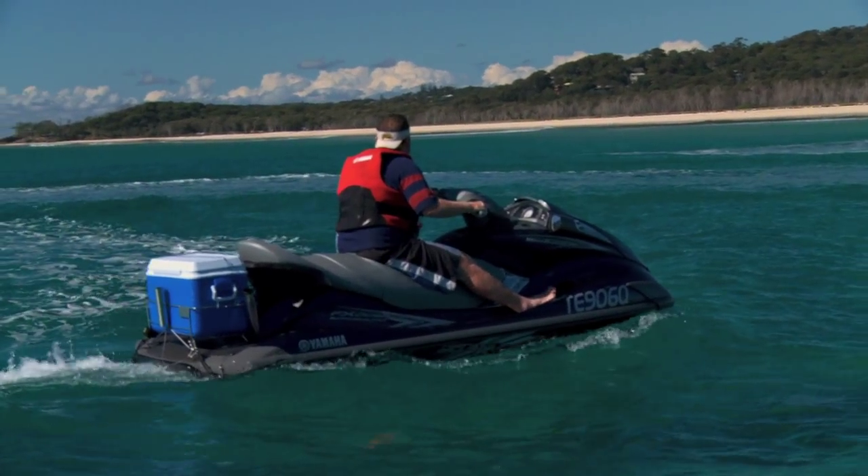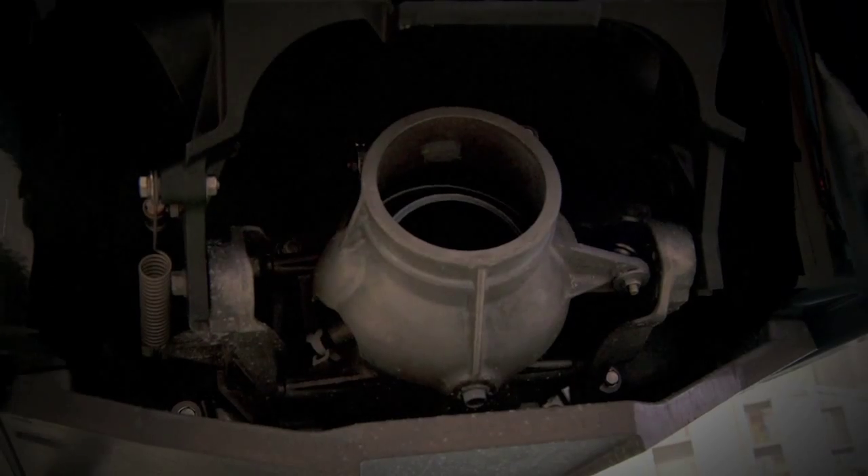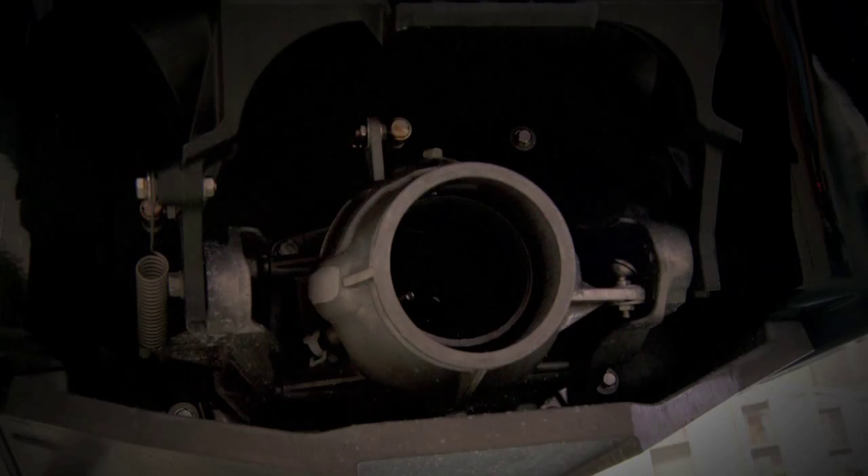The craft also has a five position trim adjustment, which works much the same as the trim in your boat. You can trim the nose up or trim the nose down depending on the conditions.